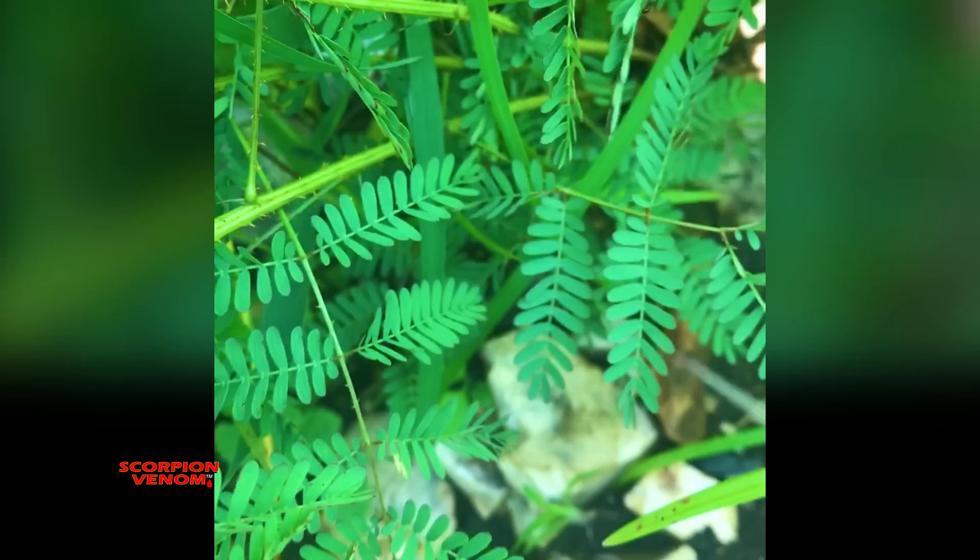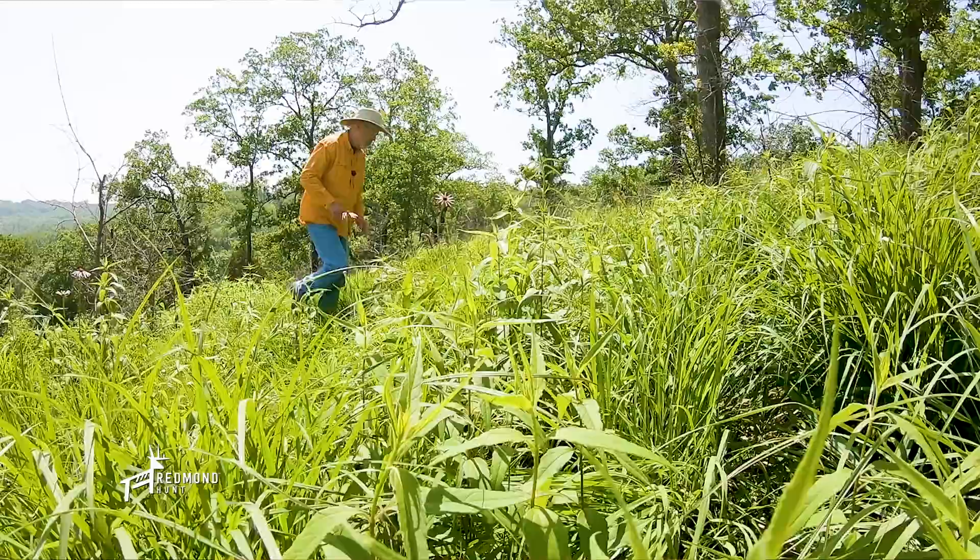A really cool thing about Synthibriar is that if you flick it or disturb it, it pulls its leaves in. Watch this — see how quickly it folds up? I just barely raked it with my finger and it closes up. It's so cool to get out and see more of creation.